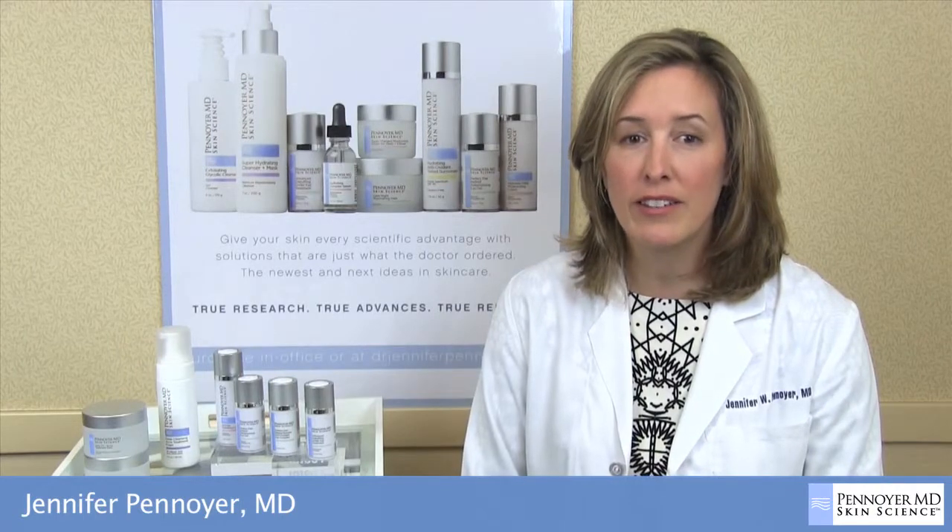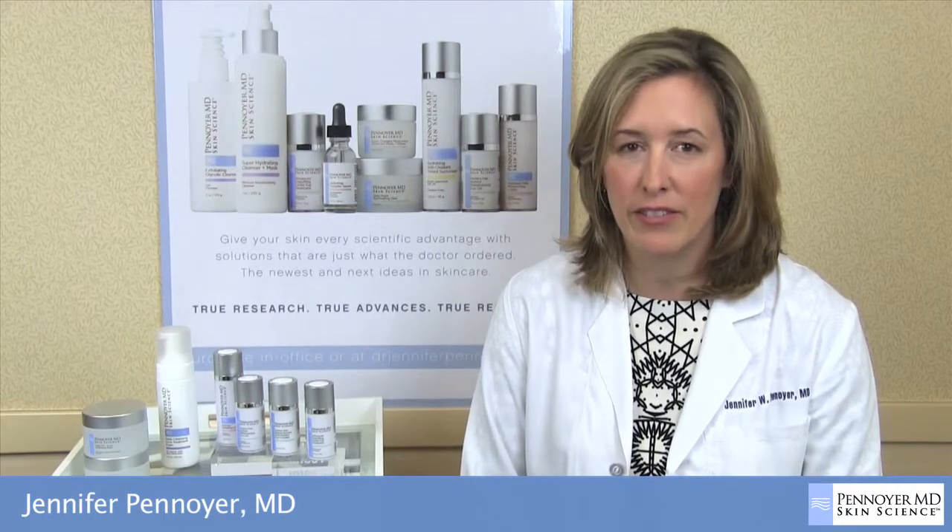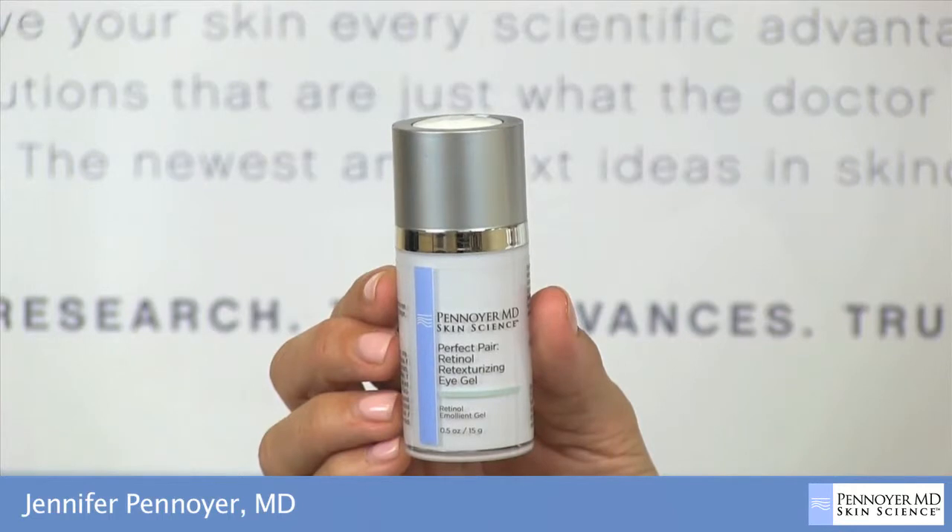Penoyer MD Skin Science is solely based on cutting-edge ingredients that have been scientifically proven to be effective and safe. The Perfect Pair Retinol Retexturizing Eye Gel improves the appearance of fine lines and wrinkles and smooths the skin. It is paraben, surfactant, and fragrance-free.